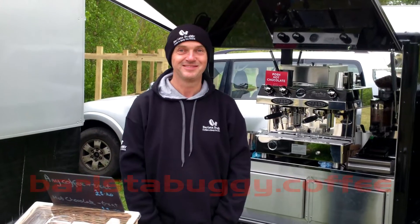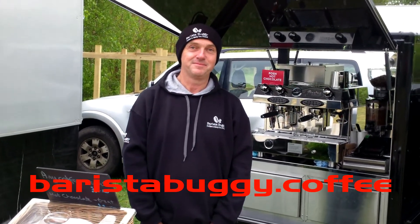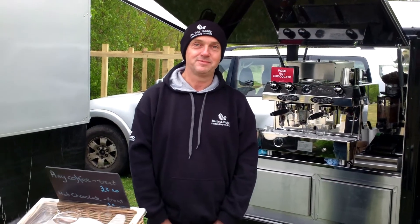Everyone's back in, safe, hopefully warmed up. This is Adrian from the Barista Buggy, who's serving up much needed hot drinks after the events. How did it go tonight? A little bit cold, but glad we did it. And this is Dan — he did his first open water swim at the Kimo Swim event tonight.